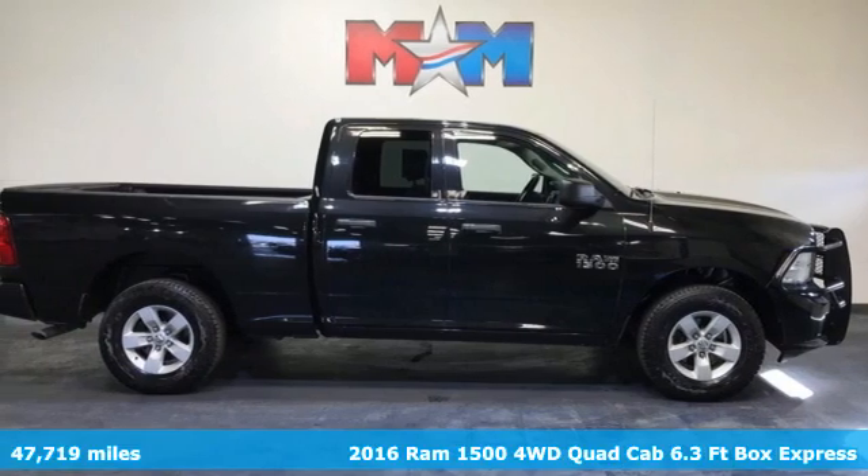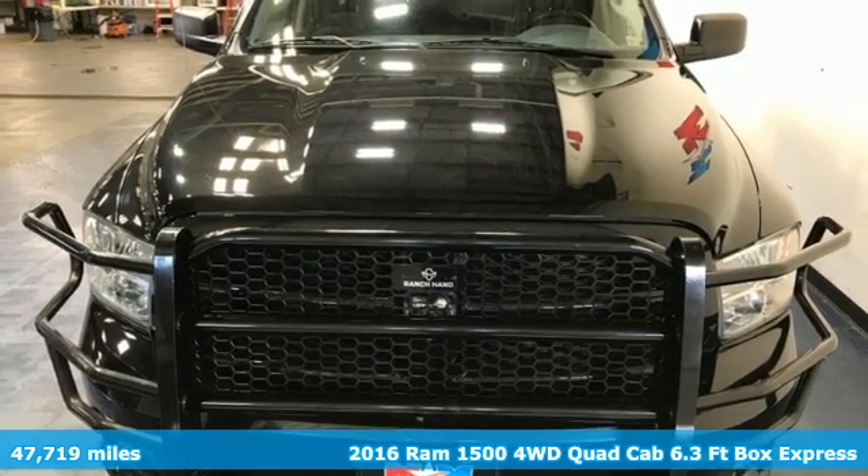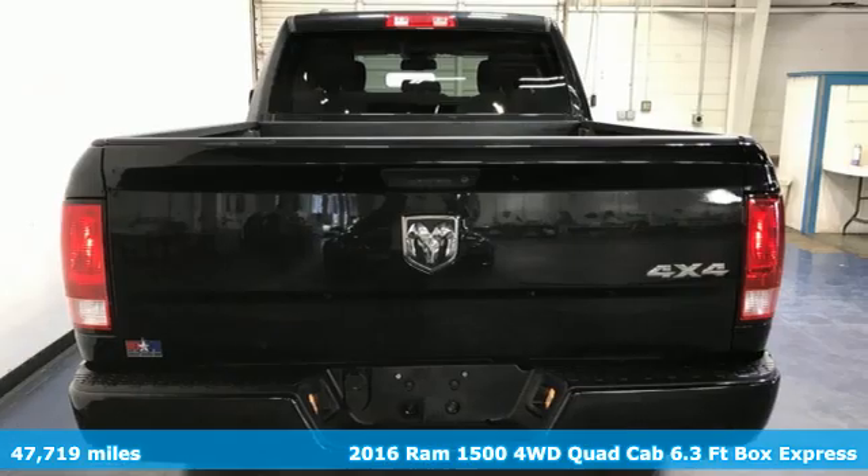It's a 2016 Ram 1500. Ram works hard, plays harder. Plus, it offers an exciting list of features.